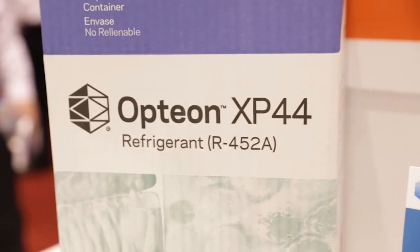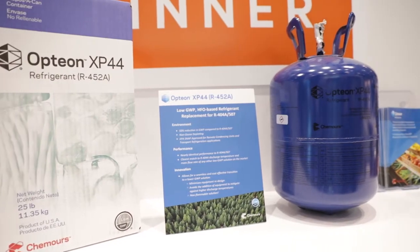Option XP44 is a low GWP replacement for R-404A in refrigeration, especially for transport refrigeration and low temperature hermetic applications. It's a big deal because right now OEMs and end users are facing an incredible amount of pressure to reduce their environmental footprint, both from an energy efficiency standpoint and a global warming potential standpoint of refrigerants.